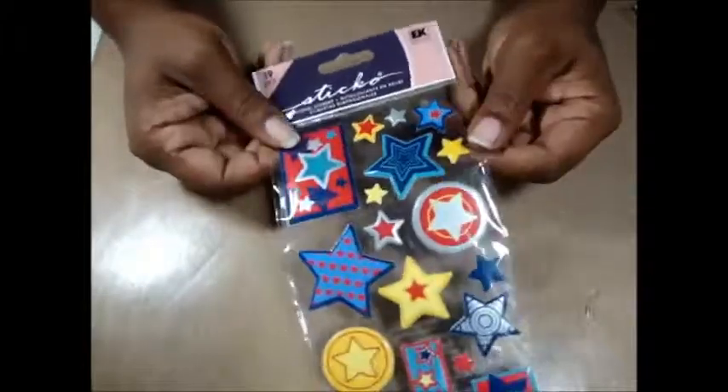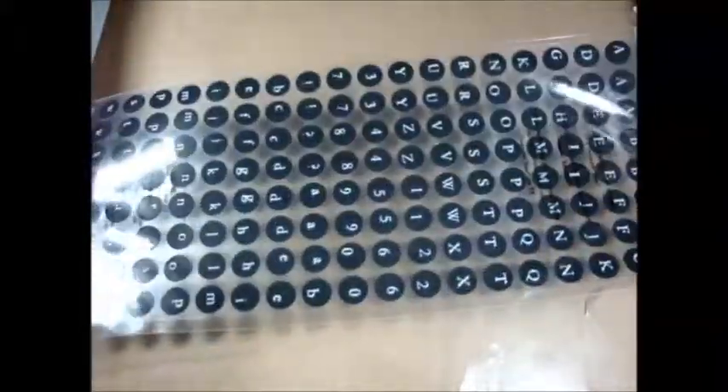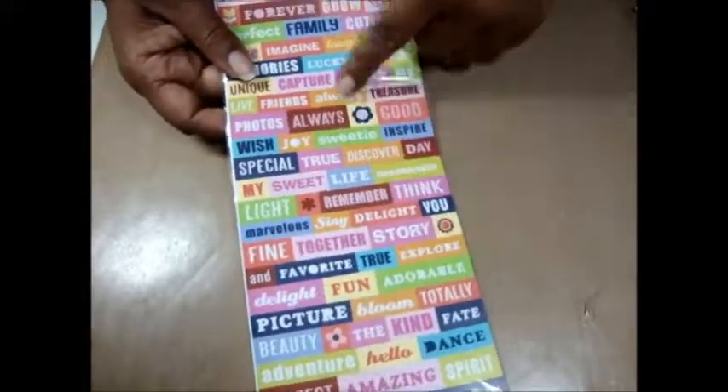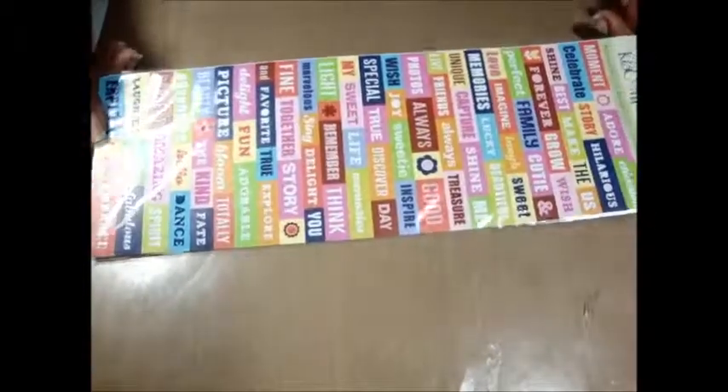These are kind of pricey stickers and they were only 99 cents, so it's like yes, that was a deal! These were really cute. And then also these alphabet stickers in black — there's two sheets, so I thought that was a good deal too because these are like two or three dollars. And then these ones say all kinds of sayings, and these are from the E company, so these are pretty pricey stickers and for a buck — yes, sweet!